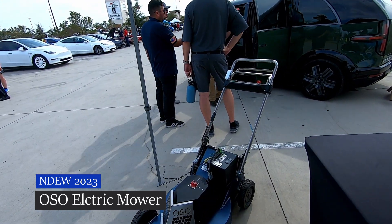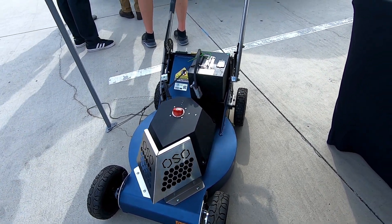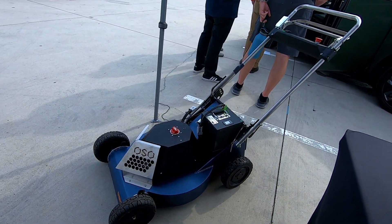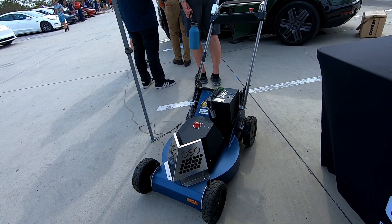This is like the first true commercial electric lawnmower. They guarantee two hours of runtime per battery. It's very heavy duty and it does look like a BattleBot — I'll fully say that. So this is for commercial use, like landscapers.